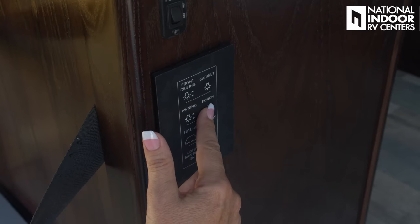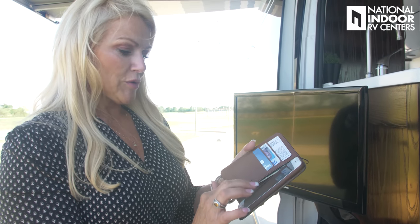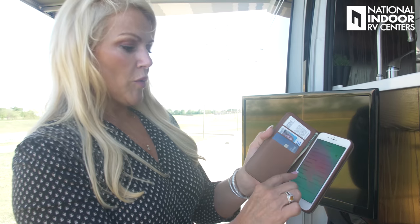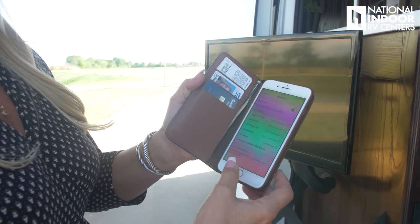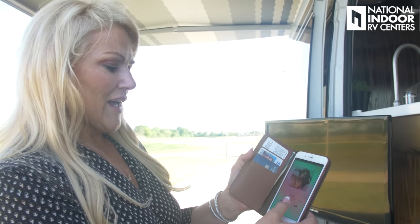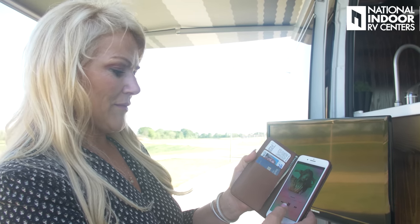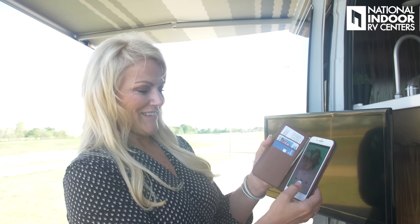All you have to do is come over here, hit your porch light — because that's actually the power to that speaker as well — turn the porch light on, then go to your settings and hit your Bluetooth on. It's going to pair with RV media. So now I'm connected, I can go to my music and hit play. And shameless plug here — if you want to hear more of this music, it's my daughter, Aubrey.